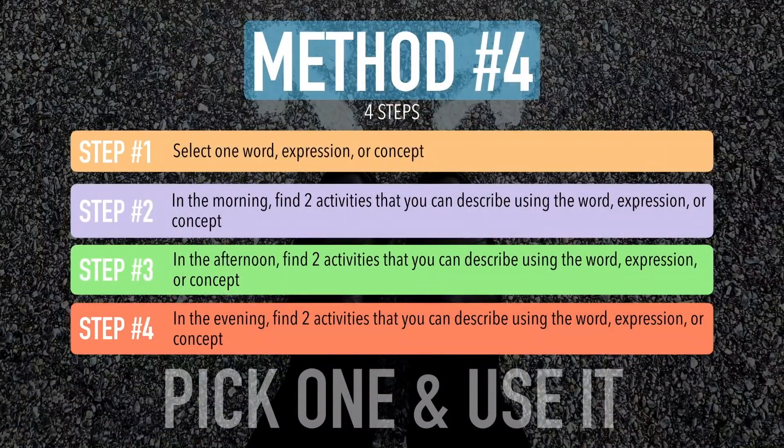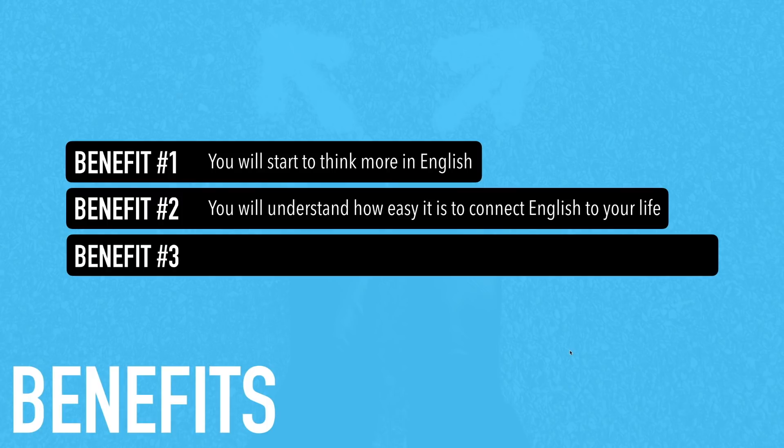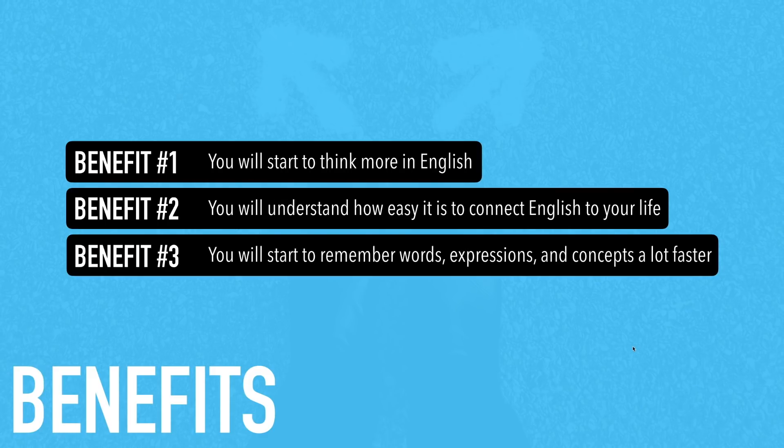The benefits of method four: benefit one, you will start to think more in English. Benefit two, you will understand how easy it is to connect English to your life. Benefit three, you will start to remember words, expressions, and concepts a lot faster. The moment you connect what you are learning to your daily life is the moment when everything clicks in your brain — and then you'll have an easier time accessing that information later when you're trying to speak in English.